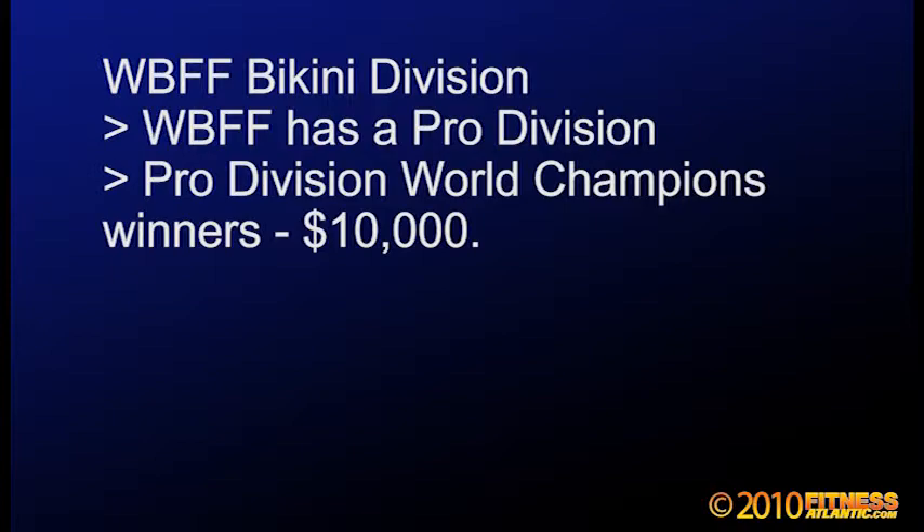What's cool about the WBFF is they now have a pro division, so you compete as a pro when you win, and you're going for prizes and prize money — even at the World Championships, a large amount of prize money: $10,000. So you're looking at different things offered by these federations and need to understand their criteria.